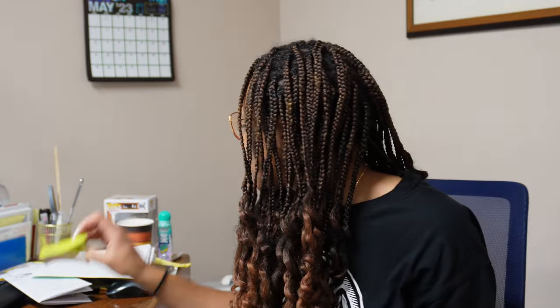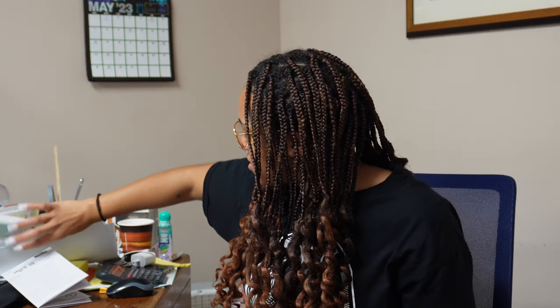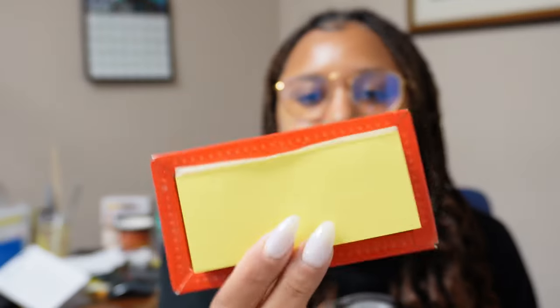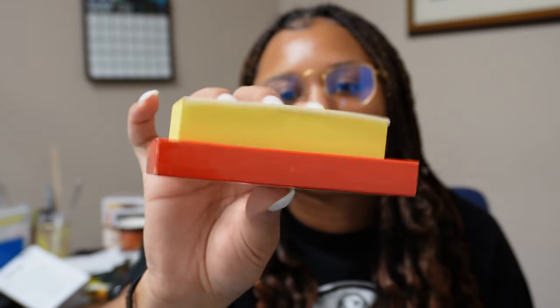I don't know why I grabbed that one because I do have regular Post-it notes and all kinds of notebooks. I also have this notebook that's supposed to look like a stick of butter, and these notes are supposed to look like a stick of butter on a butter dish. I like cute things.